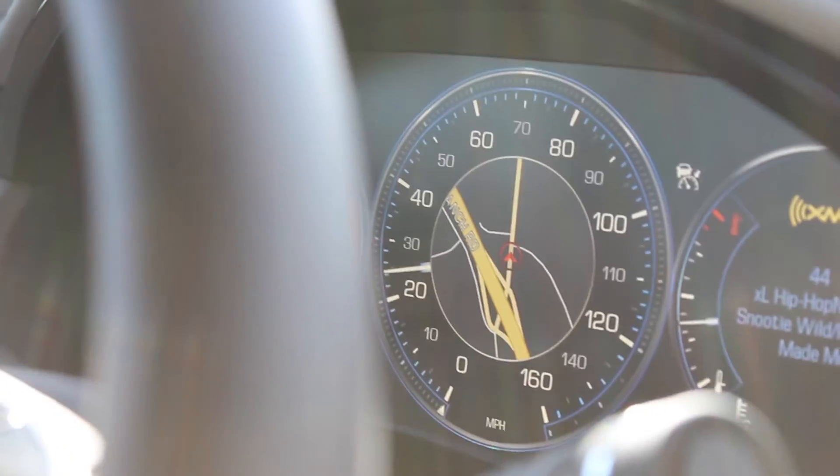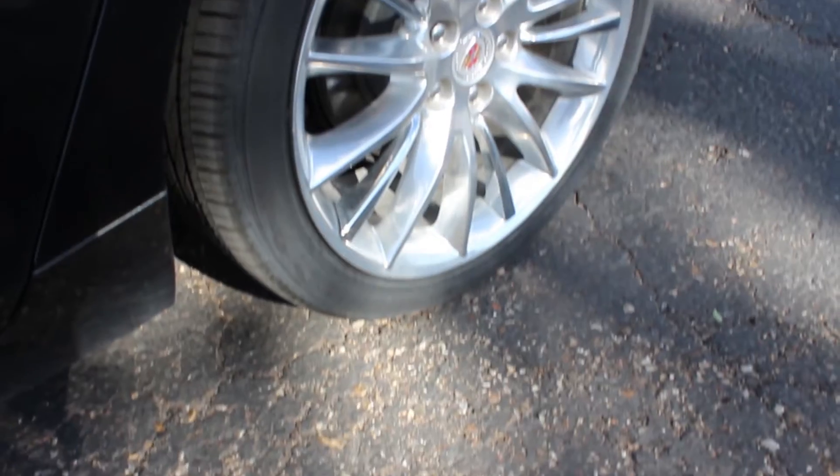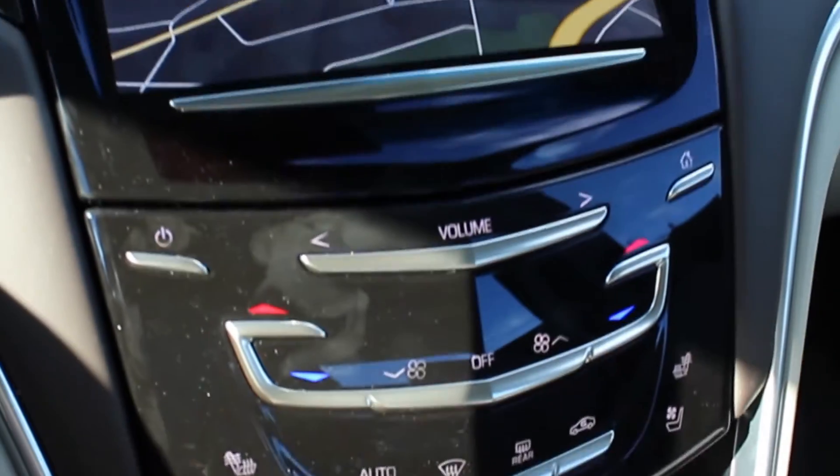I like the way it's got the GPS - or whatever tells you where you're going - in the center of the speedometer. That's pretty cool. It's smooth, comfortable. I just can't get over how well it runs for a four-door family luxury car. I like all the push button stuff.